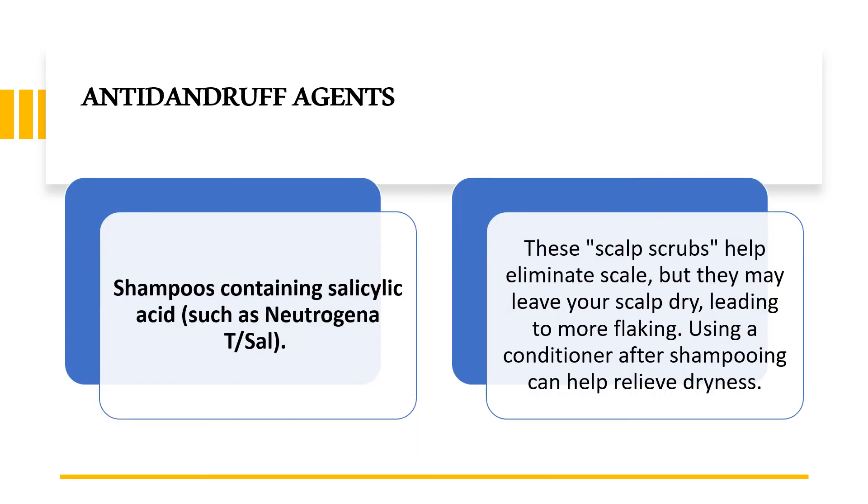The fourth agent found in anti-dandruff shampoos is salicylic acid, which you may have also seen in anti-acne creams. These act as scalp scrubs and help eliminate scales, but they may leave your scalp dry, leading to more flaking. Using a conditioner along with the shampoo can also help relieve dryness.